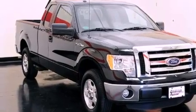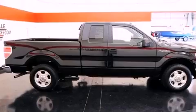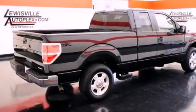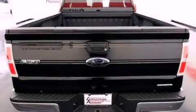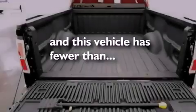Features include a double wishbone independent front suspension, a low tire pressure indicator, a stability control system, an anti-lock braking system, front multi-stage airbags, air conditioning, rear seat child-proof door locks, and a rear split bench seat. This vehicle has fewer than 5,000 miles on the odometer.